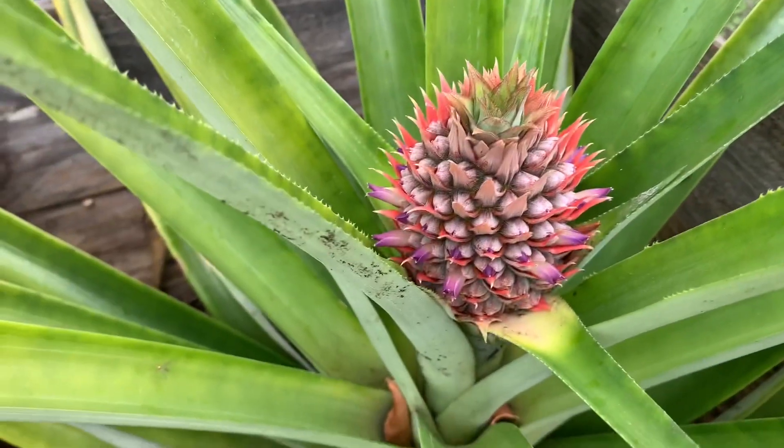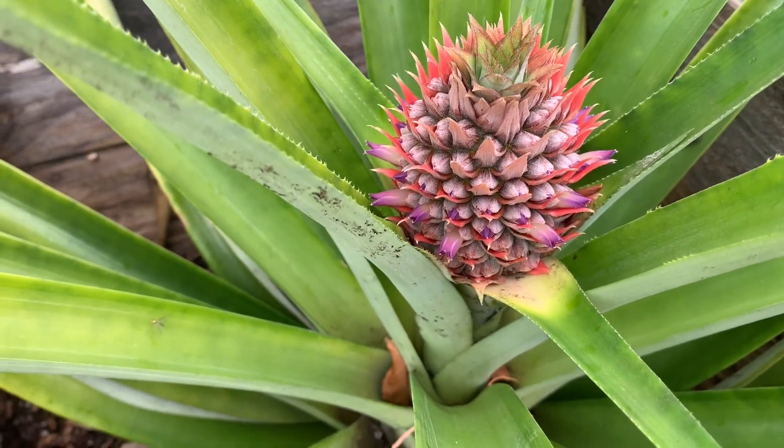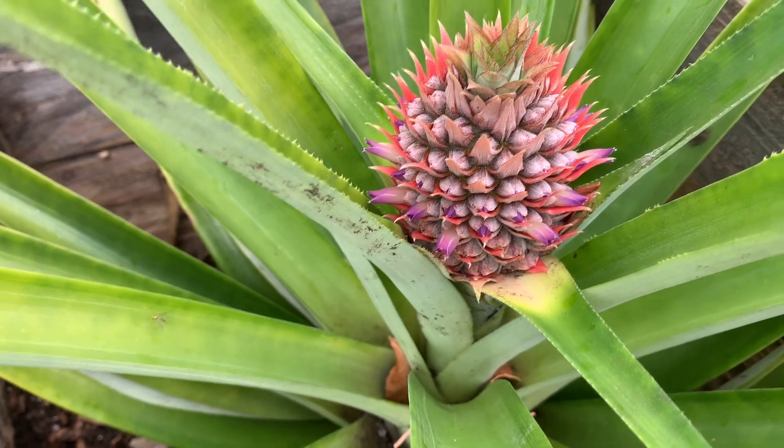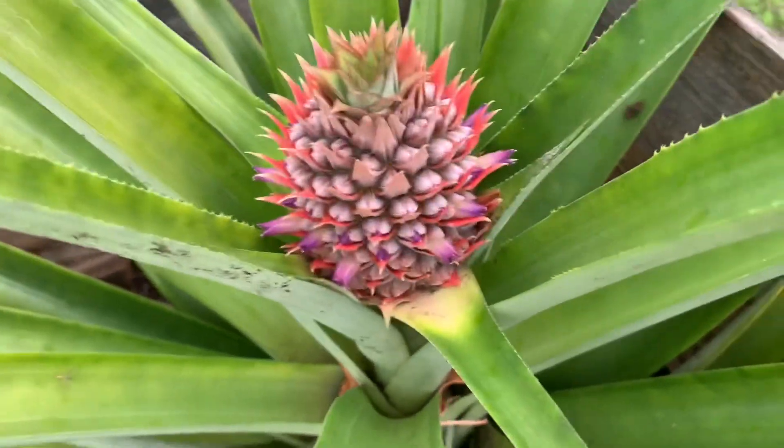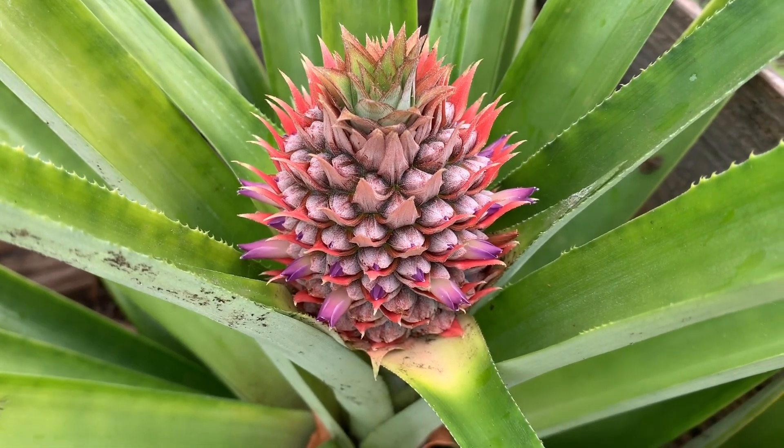I'm giving you a pineapple update. As you can see the pineapple — how it's formed — those are like small flowers all coming together, and that's what makes the pineapple.